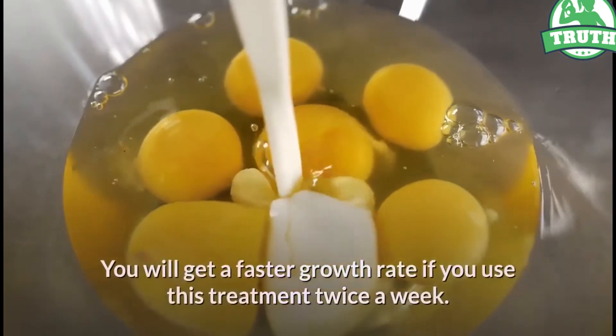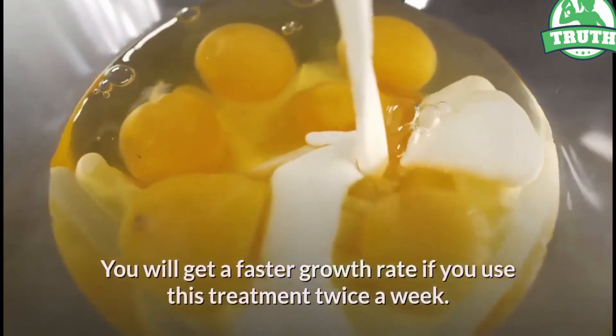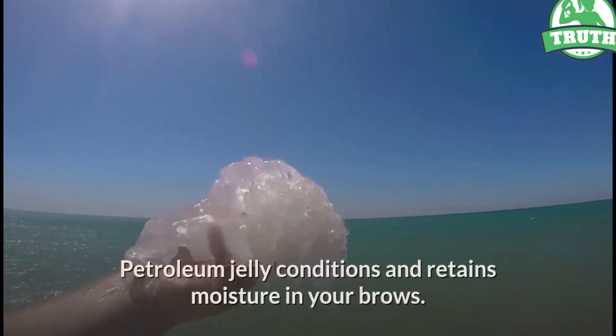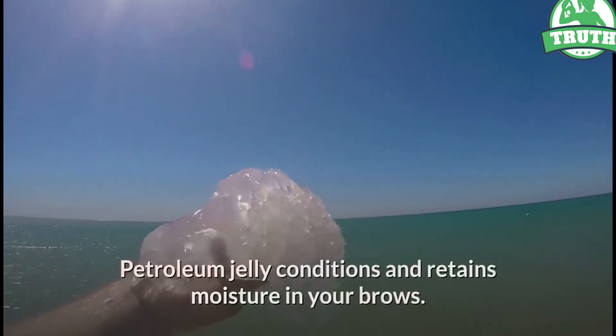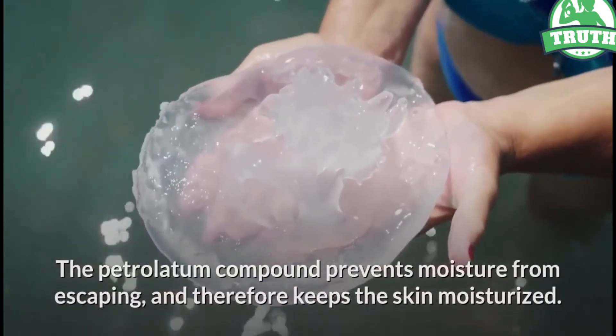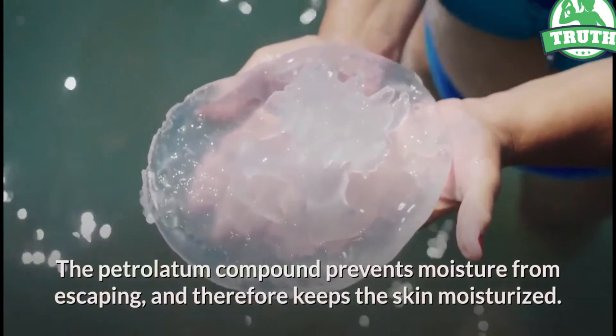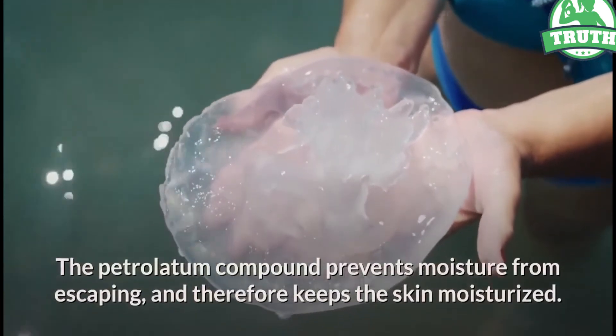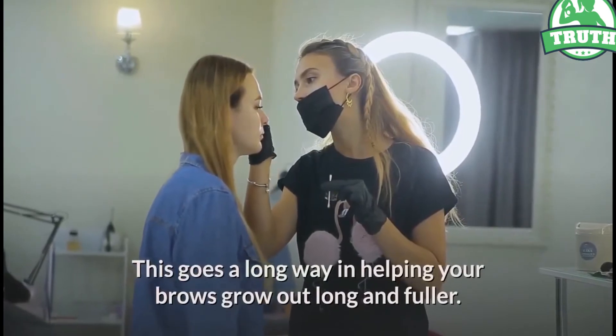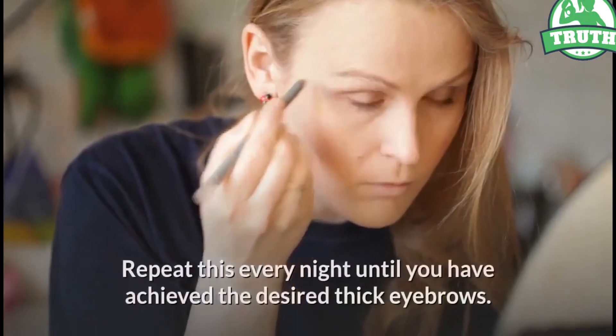Method 6: Petroleum jelly. Petroleum jelly conditions and retains moisture in your brows. The petrolatum compound prevents moisture from escaping and therefore keeps the skin moisturized. This goes a long way in helping your brows grow out long and fuller. Repeat this every night until you have achieved the desired thick eyebrows.